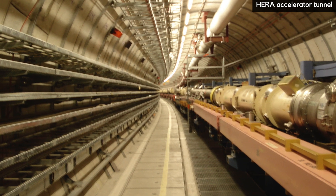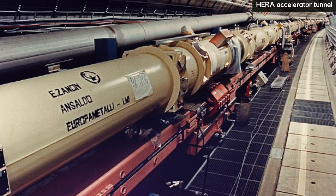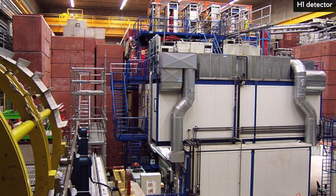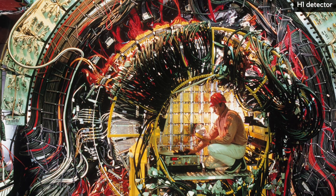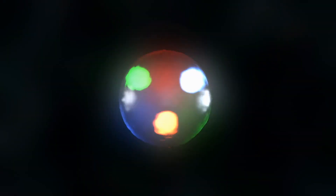HERA ran from 1992 to 2007 and could collide protons and electrons at high energy. To see the unseeable, there are three important parts of particle physics experiments: accelerating particles, smashing them together, and recording that collision with detectors. The particles in Brian's experiments were accelerated in the hope of knocking a quark in a proton hard enough that nothing else matters.